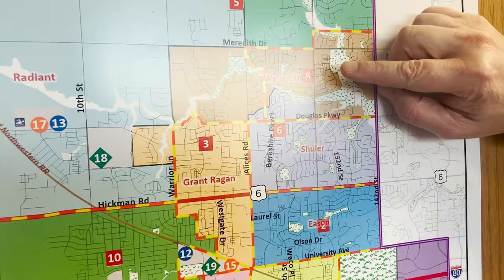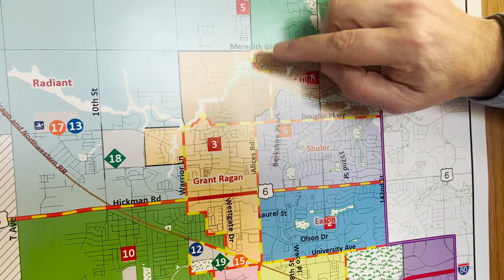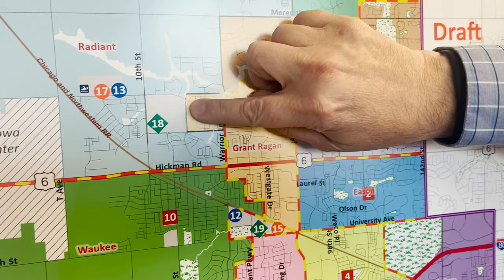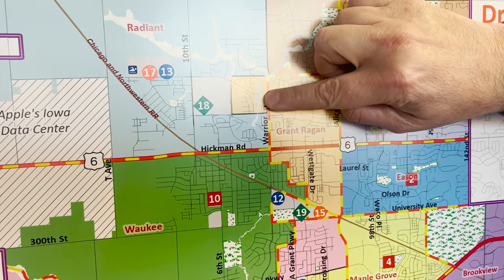We've also done the same thing for Walnut Hills, extending their boundary out to the west. Grant Reagan, we have made a move to add to their footprint as well — they have grown a bit to the west.